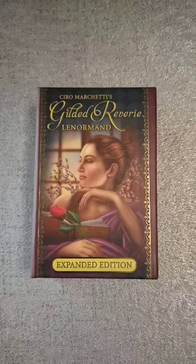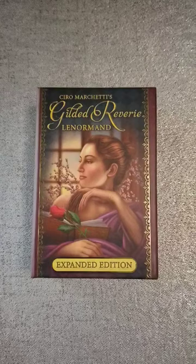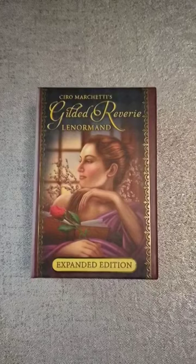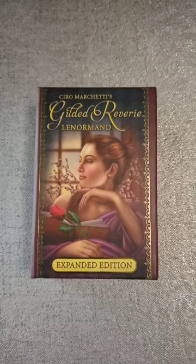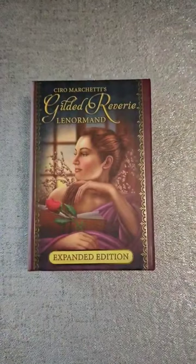Hello beautiful souls, I'm back with another deck review. I have another Lenormand deck — as you've watched my previous videos, I have become very obsessed with the Lenormand, however one wants to say it. I also found two that I have already had for a while which are over here and I'm going to review those as well. There may be some background noise because I am outside in my RV. Let's go ahead and look at the Gilded Reverie by Ciro Marchetti, expanded edition.